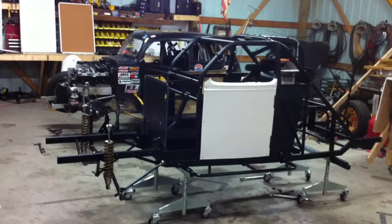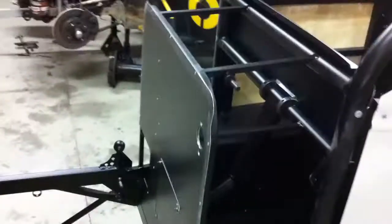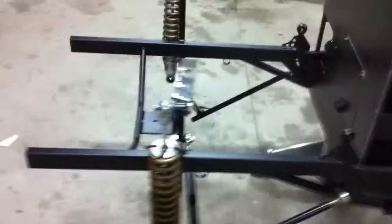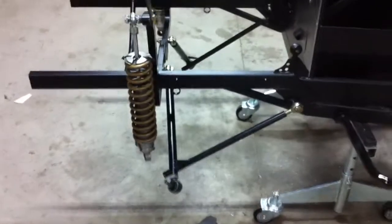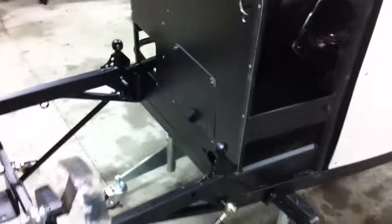We've got the custom interior and firewall done. You can see the body over there. We'll go up and give you an idea here — you can see the firewall and bare chassis. We started putting the lower control arms on, and you can kind of see behind the firewall with the body off.